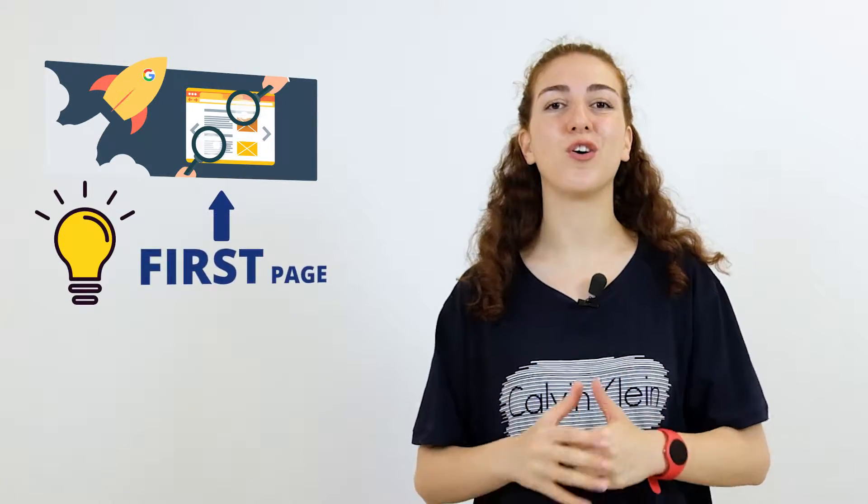If you're watching this, then you're probably worried about your website's Google search rankings. But don't worry, if you follow our advice, your website will surely land on the first page of Google search results. Hi there, I'm Anna at 10Web, a managed WordPress hosting platform powered by Google Cloud. And in today's video, we're going to talk about what exactly SEO for WordPress is and why you really need that.